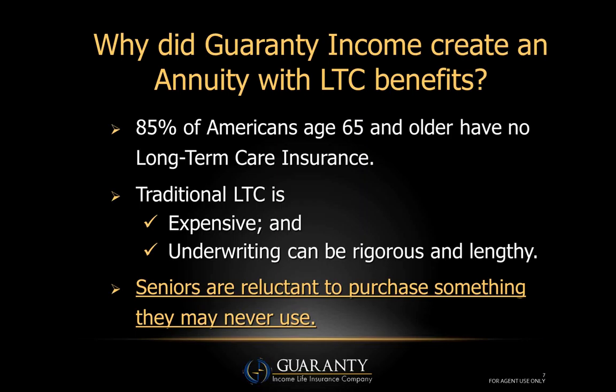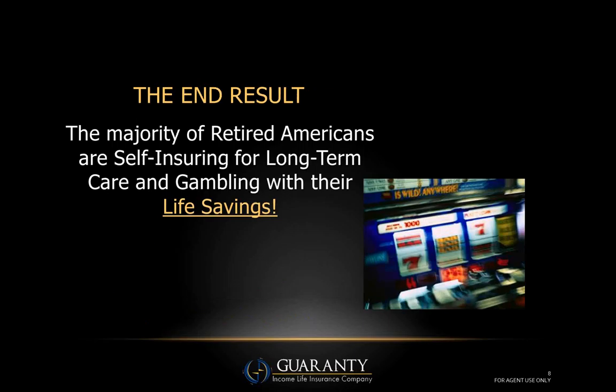We believe at Guarantee Income that the number one reason why seniors are reluctant to buy long-term care insurance is because they don't want to pay for something they may never use. There is a consumer mindset — it's a use-it-or-lose-it proposition. The majority, nine out of ten Americans, are self-insuring for their long-term care needs, essentially gambling with their life savings.